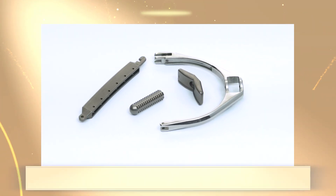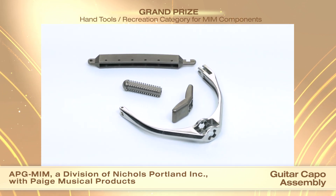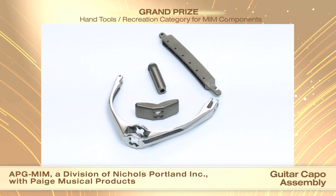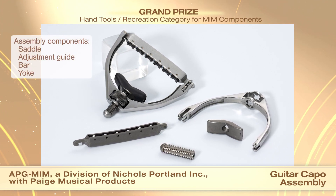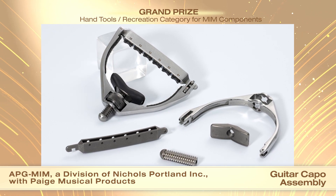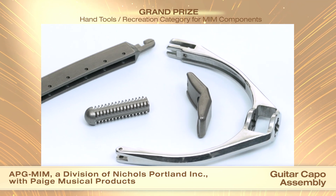APG MIM, a division of Nichols Portland Inc., and customer Page Musical received a grand prize in the Hand Tools Recreation category for MIM components for a guitar capo assembly. This high-end, six-string guitar capo assembly comprising a saddle, adjustment guide, bar, and yoke is used to temporarily shorten the strings on a guitar, raising the pitch of the unfretted or open strings while changing the key of the open position chords.